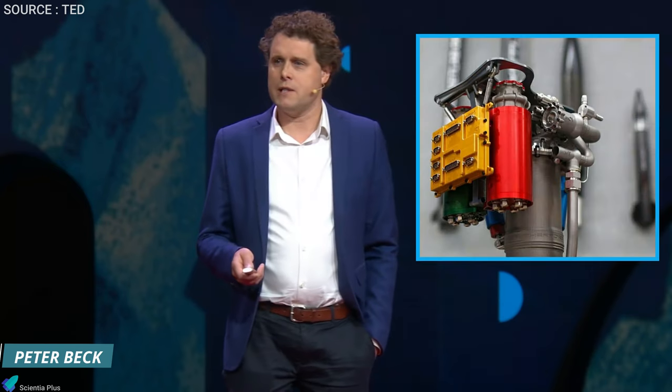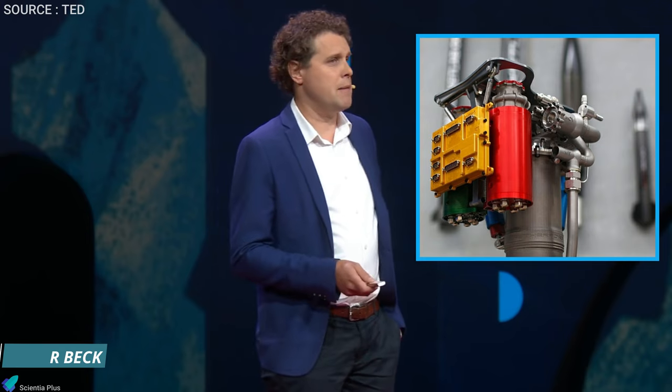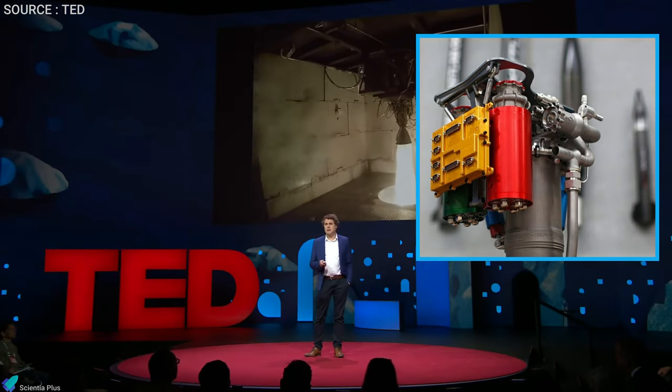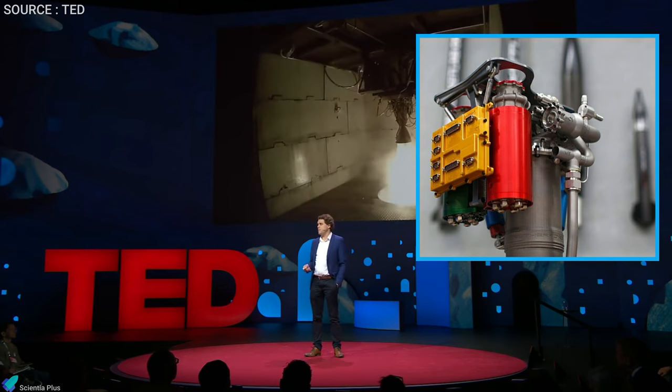According to Peter Beck: "We carry about one megawatt of battery on board, and we have these little electric turbopumps — about the size of a Coke can. They spin at 42,000 RPM, and each one of those Coke can-sized turbopumps produces about the same amount of horsepower as your average family car. And we have 20 of them on the rocket."